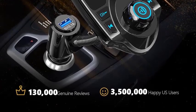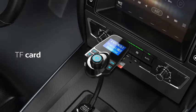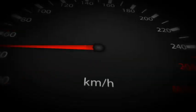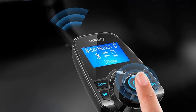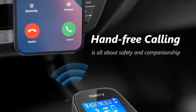Its hands-free calling feature, complete with noise cancellation technology, makes conversations crystal clear and safe while driving. With additional functions like USB charging ports, SD card slot, and compatibility with Siri and Google Assistant, the Nulaxy FM Transmitter offers a comprehensive in-car entertainment and communication hub. Experience superior sound and convenience with this upgraded version designed for modern drivers.